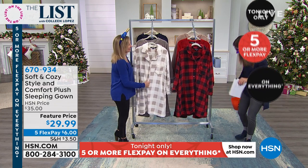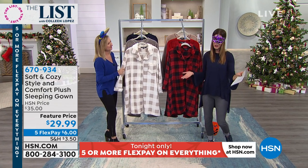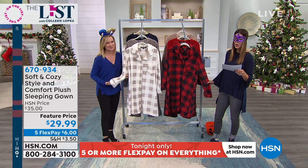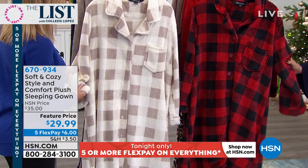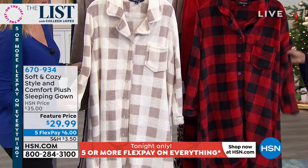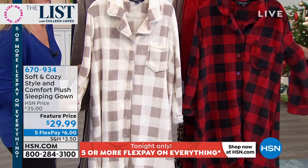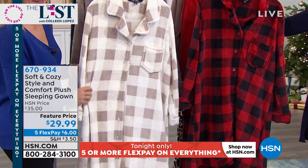Ellen Bunner is here with the exclusive line of our Soft and Cozy brand, which we designed just for you here on HSN, and we've got some really great offers for you. We're going to start with the sleeping gown. Are you ready for this? It's only $29.99. It looks like flannel but it's not — it's micro plush. It is like cuddling a teddy bear. We've got some brand new colors for you.